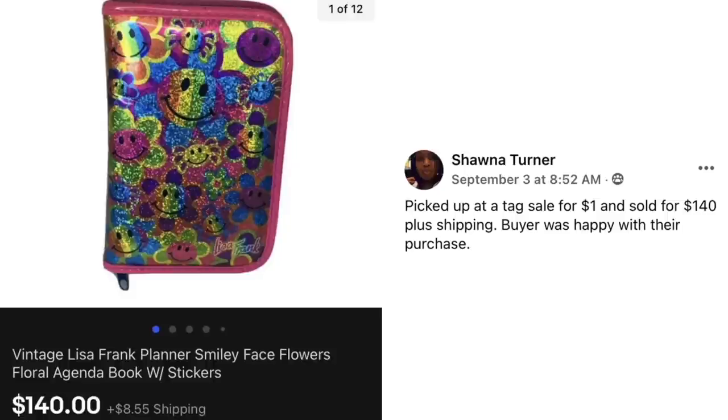Here's a fun item. Shawna Turner picked it up at a tag sale for $1 and sold for $140 plus shipping — buyer was happy with their purchase. This is a vintage Lisa Frank planner, smiley face flowers, floral agenda book with stickers. $1 and sold for $140.